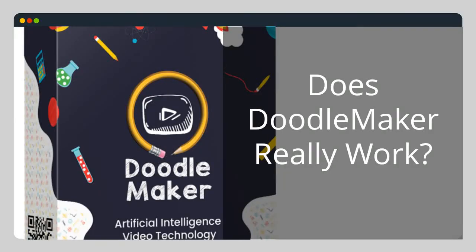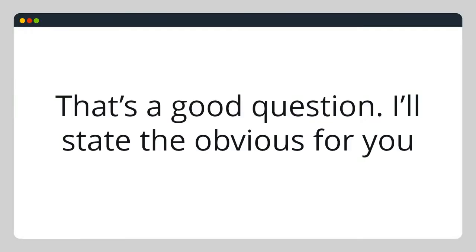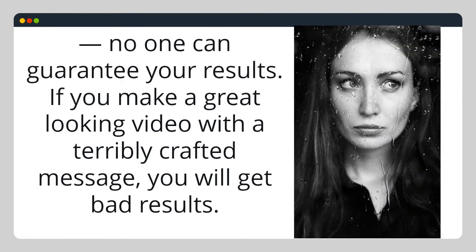Here's my review. Does DoodleMaker really work? That's a good question. I'll state the obvious for you — no one can guarantee your results. If you make a great looking video with a terribly crafted message, you will get bad results.